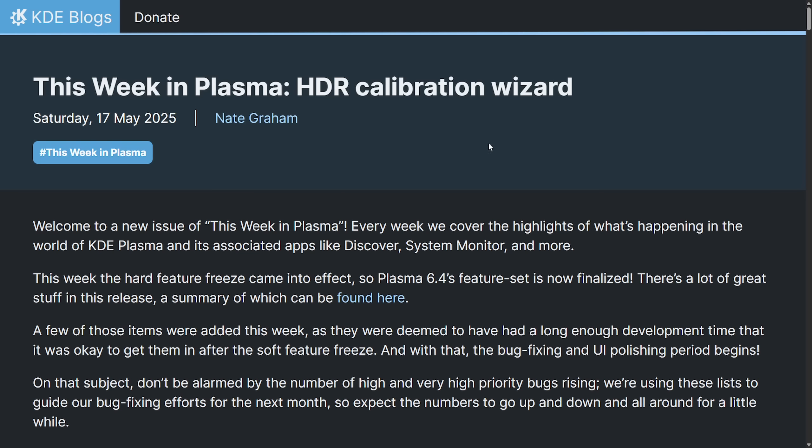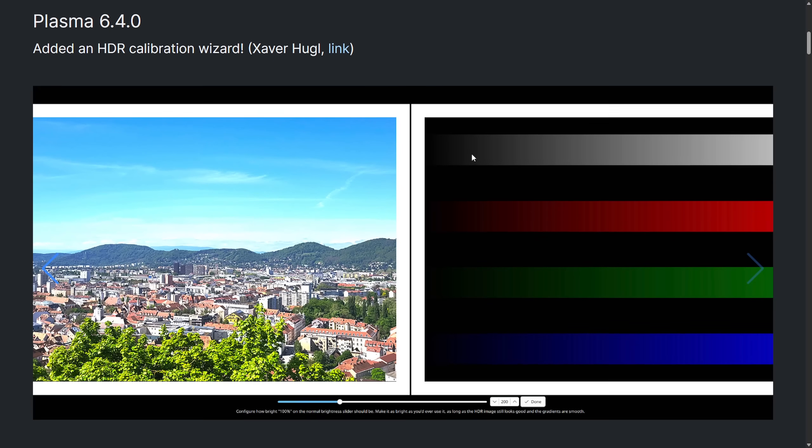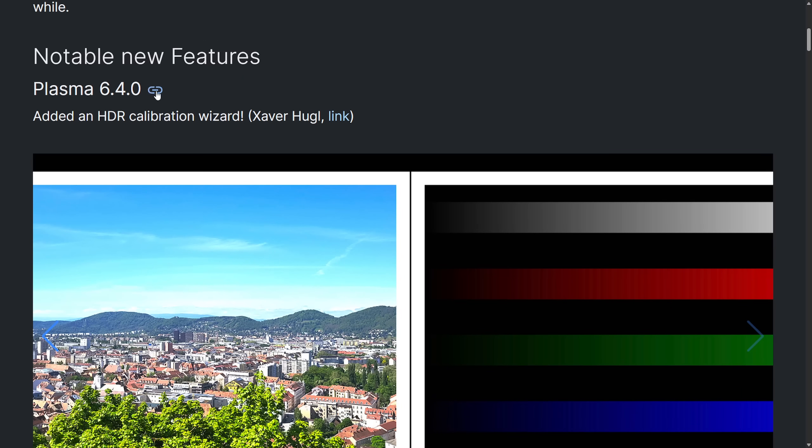After the Wayland HDR protocol dropped, KDE went hard at work, and now we're seeing a new HDR calibration wizard for Plasma. Plasma 6.4 is going to see an upgrade to Wayland after its release of the HDR protocol, and its official addition on Fedora will receive an HDR calibration wizard for Wayland variants that will help get more accurate colors on HDR-compatible displays.